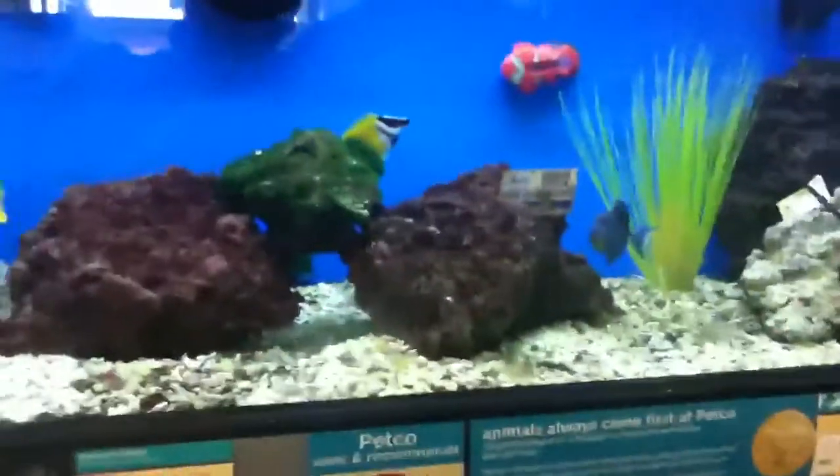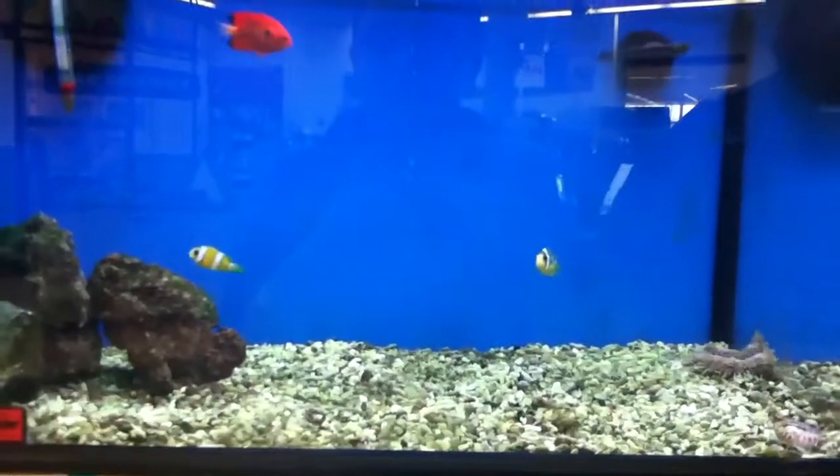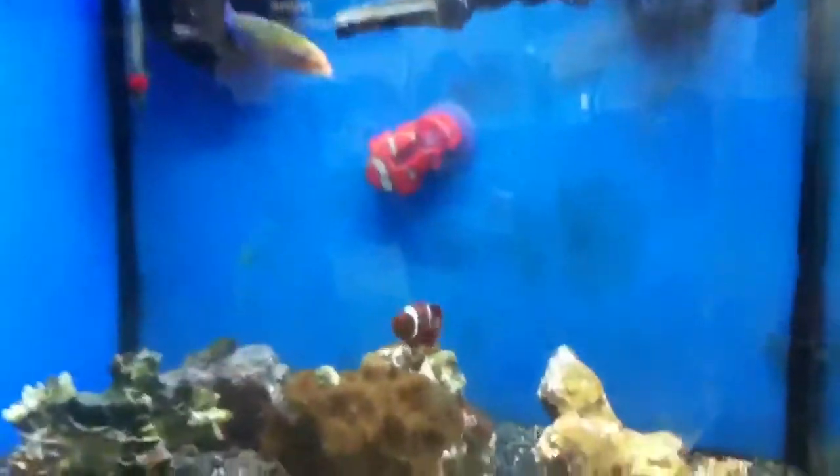I got my trigger. Yellow-black percula clownfish. They got the Clarkii clownfish. They have the yellowtail damsel, the Ocellaris clownfish, two tomato clownfish. They got some snails. They got a maroon clown.